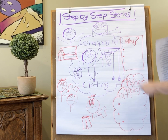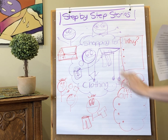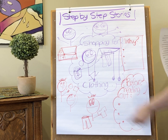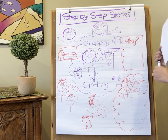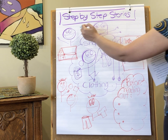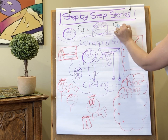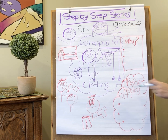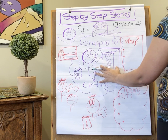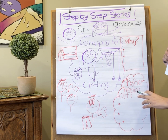Hi there, welcome to Step-by-Step Stories. Today we're going to be talking a little bit about shopping for clothing, something near and dear to many people's hearts, but not so much for some people. Hopefully you've had a chance to listen to the story, and you've learned that for some people shopping can be fun, for other people it may make them a little bit anxious.